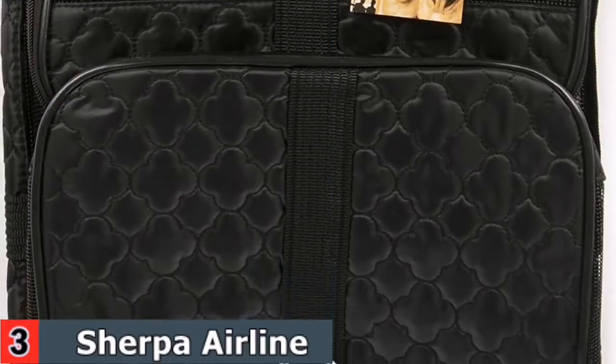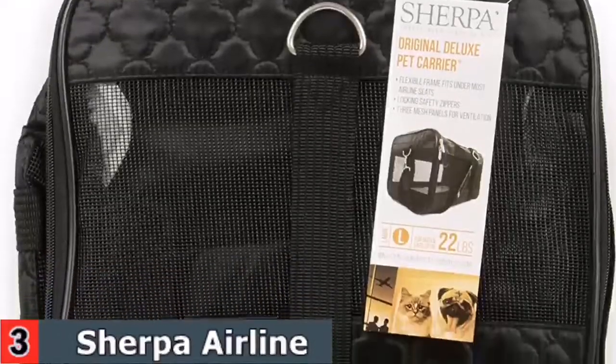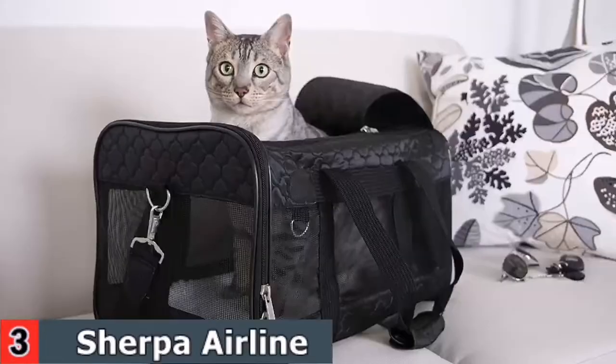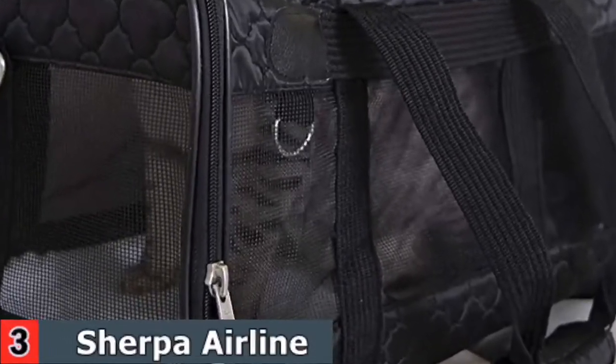A large side zippered pocket holds your important pet travel needs. The shoulder strap can be adjusted with padding for support and ultimate comfort. A comfortable, soft, removable, machine-washable faux lambskin lining is included. Replacement Sherpa liners are also available for purchase.